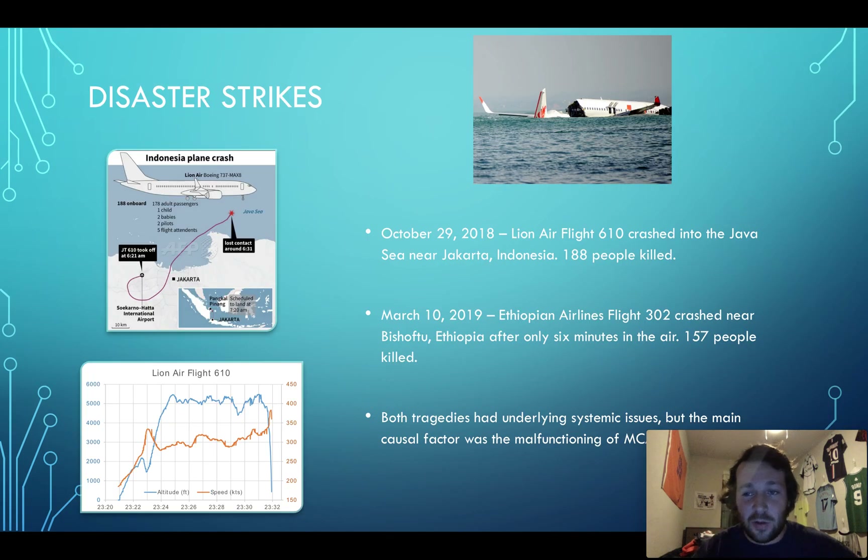Then, two different times in October 2018 and March 2019, two 737 MAXs crashed very early on their takeoffs — 188 people killed in Asia, 157 people killed in Ethiopia. The main problem was the MCAS system, but there were a lot of systemic problems along with that. As you can see in this flight diagram, on takeoff something with the sensor in both planes was malfunctioning, causing the nose of the plane to keep diving down. When you're not up at a safe altitude, that can really cause problems, and it caused the planes to plunge straight into the ground or ocean, killing everybody.